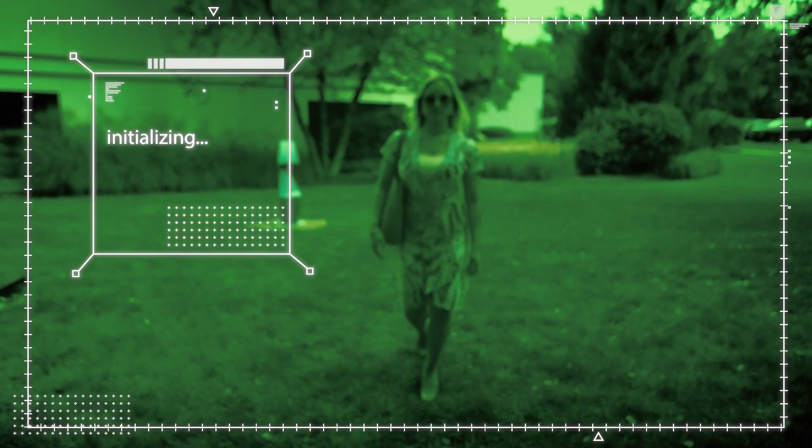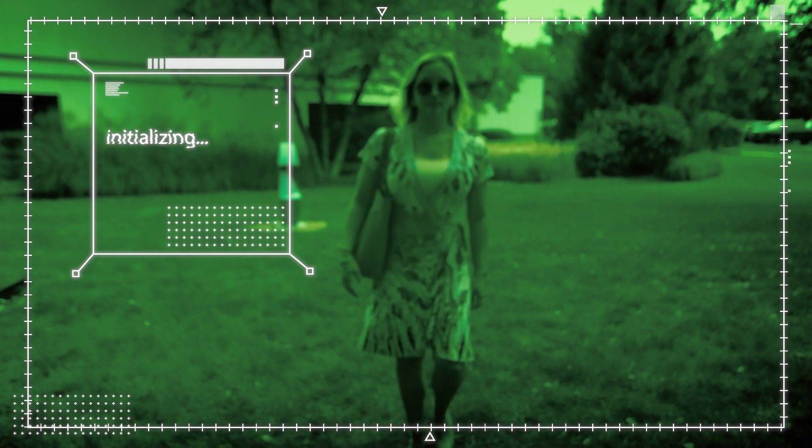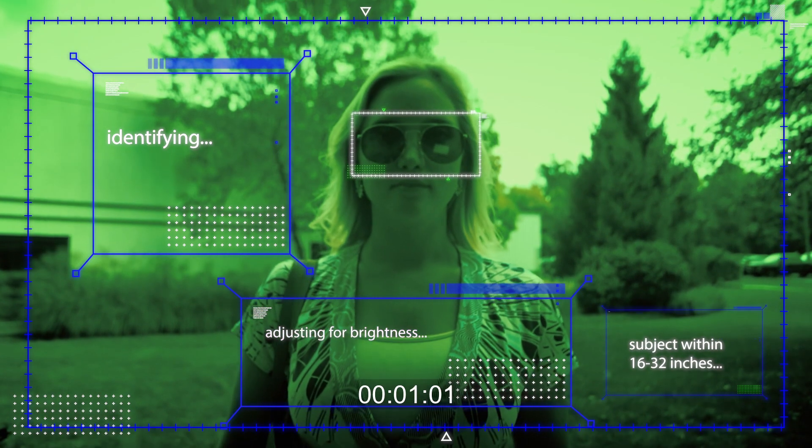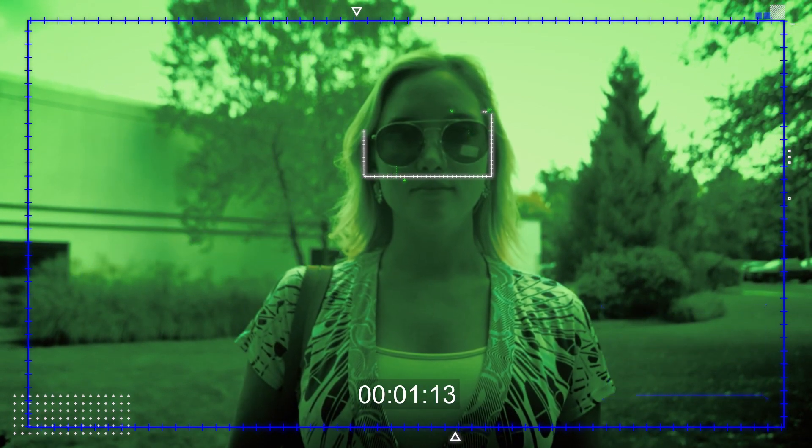Once a user is in the field of view of the cameras, the face-finding algorithm will automatically adjust the height of the cameras to be perfectly positioned to acquire an image of the person's iris.